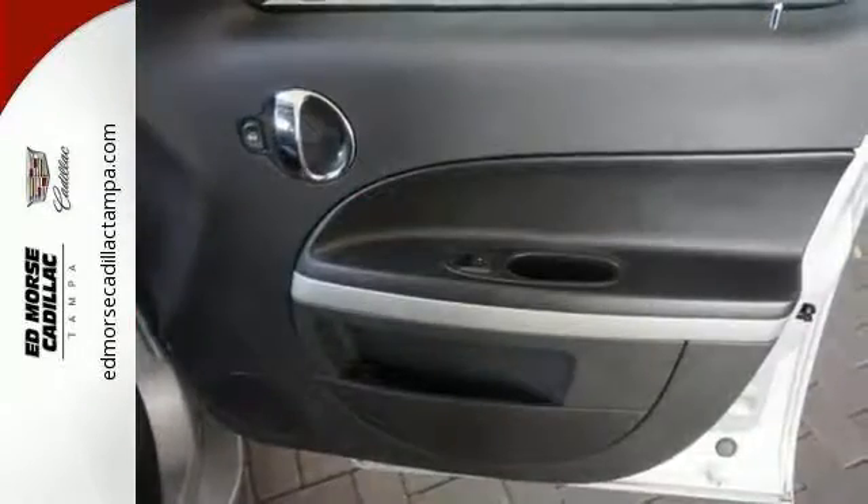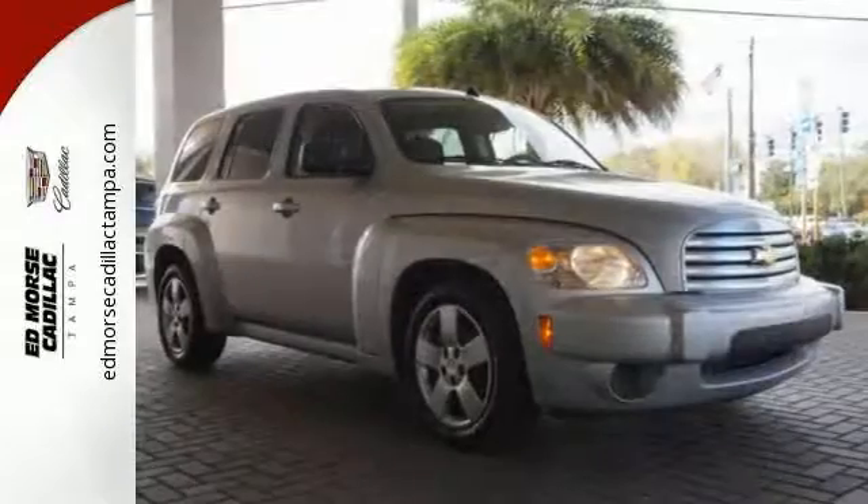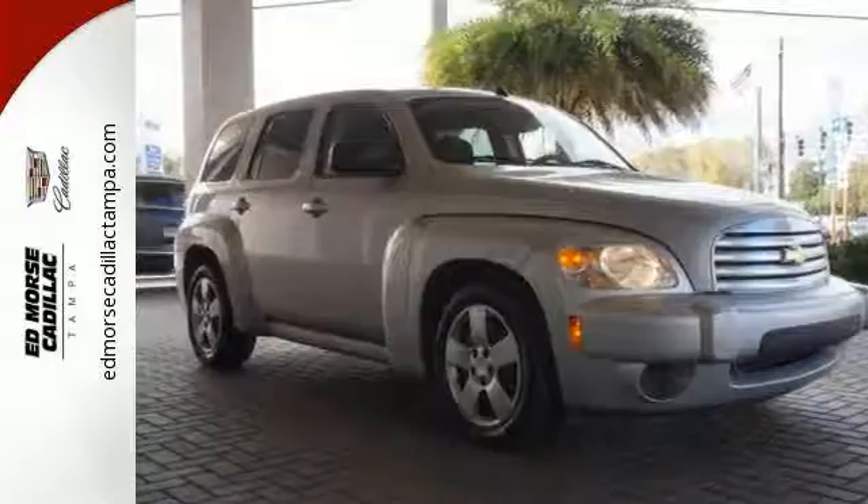The fun-to-drive HHR wagon gets better every year with improved fuel economy and new high-tech features for your enhanced comfort, convenience, and safety.